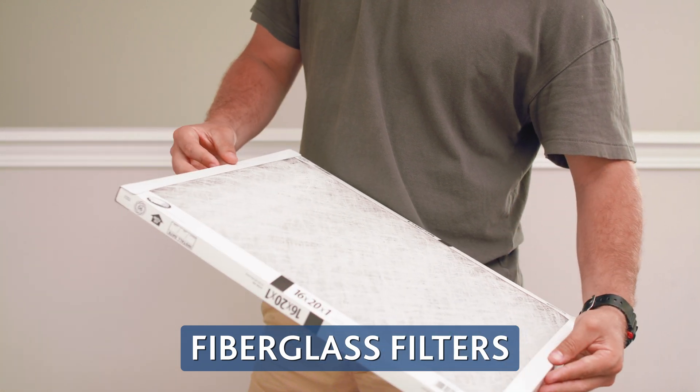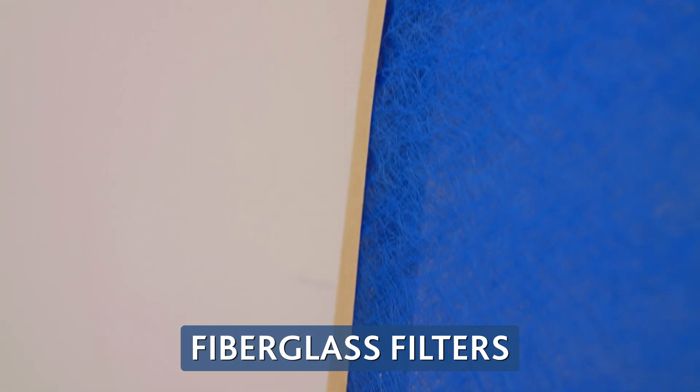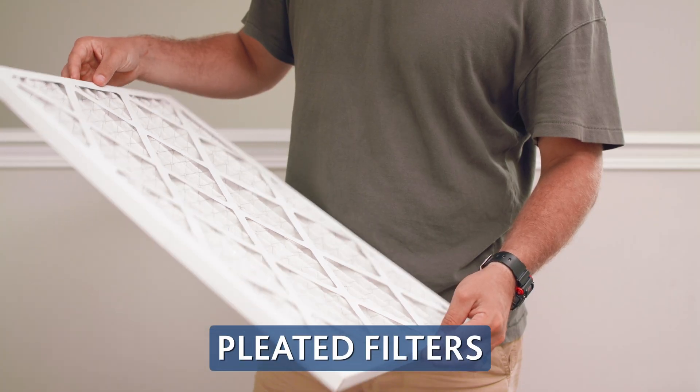Fiberglass filters are entry-level and allow for more energy-efficient HVAC use, but only filter larger airborne particles. Pleated filters are more expensive but filter out smaller particles and last longer.